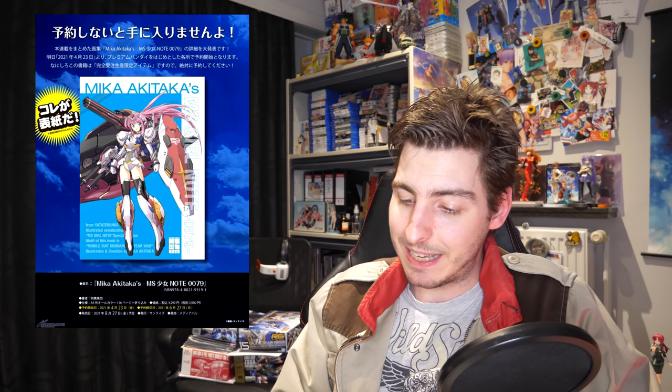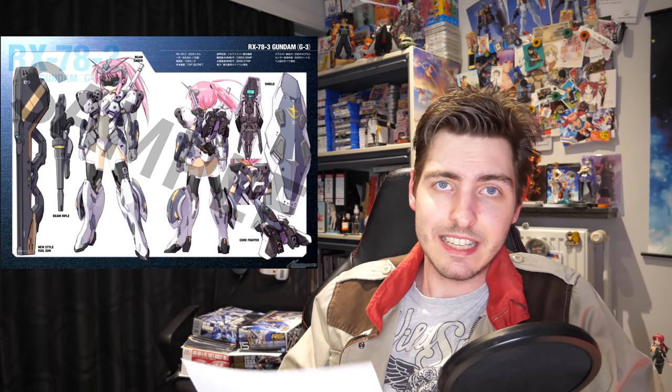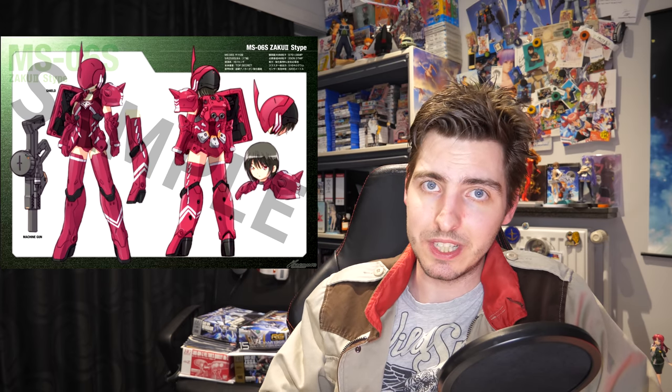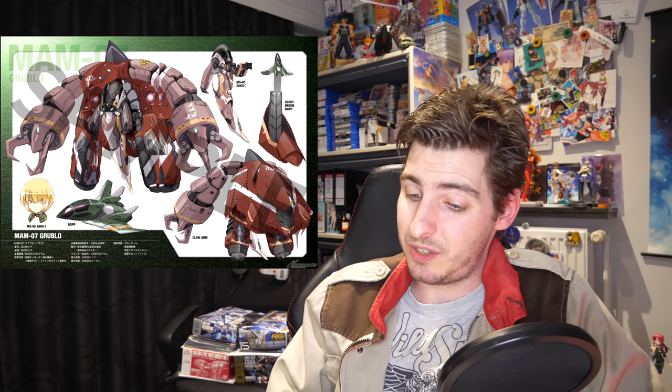Or I could just read through Mika Akitaka's MS Girl Note, which will be releasing on August 27th for around 40 dollars. I'll of course have to grab a copy of this amazing looking art book by the leading figure of the mecha-plus-bishoujo genre — their words, not mine, not that I disagree. It's not just mobile suit girls either — he's even got some sweet redesigns of mobile armors as well. Fortunately the book will be a normal release, but if you order through P-Bandai you'll get a bonus postcard. What kind of idiot would get suckered in by that? I got a binder for mine.